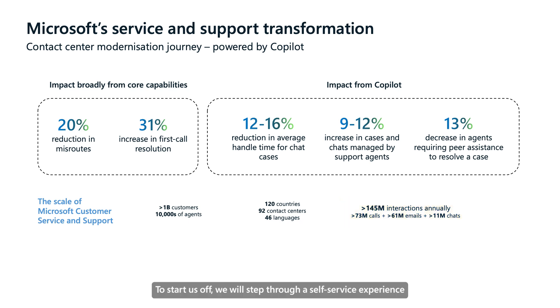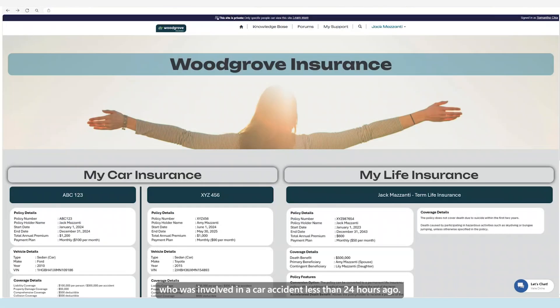To start us off, we will step through a self-service experience from the perspective of a customer named Jack, who was involved in a car accident less than 24 hours ago. Jack is looking for an easy and efficient process to lodge a claim with his insurer, Woodgrove Insurance.